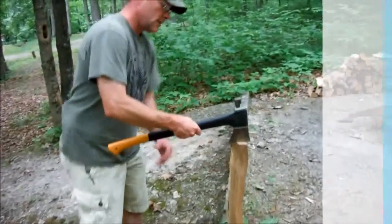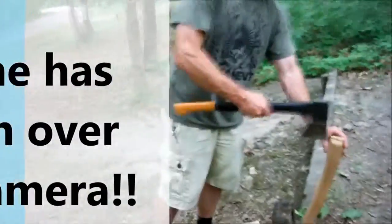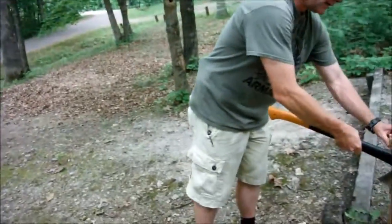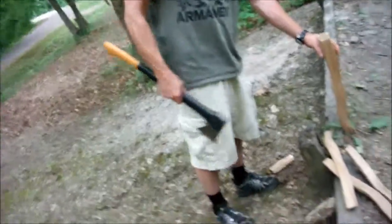What are you doing? Well, I am splitting some wood to get our fire going. There is a train — by the way it sounds, it seems like it is fairly close. Watch what you are recording there.